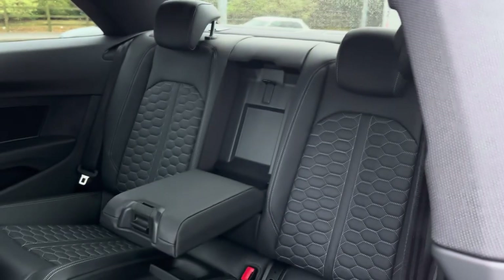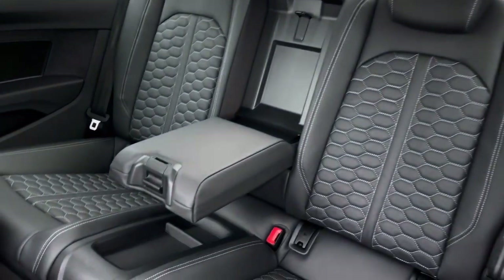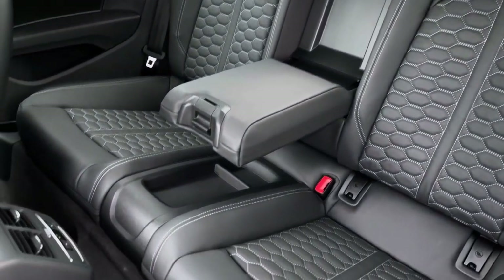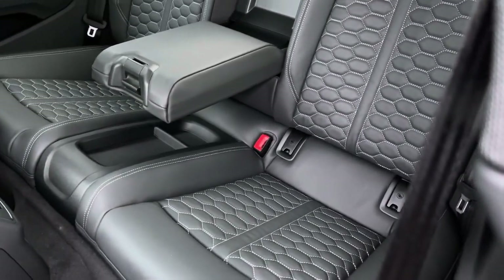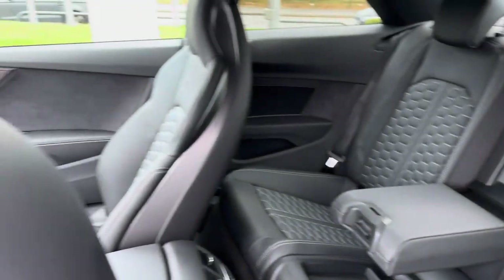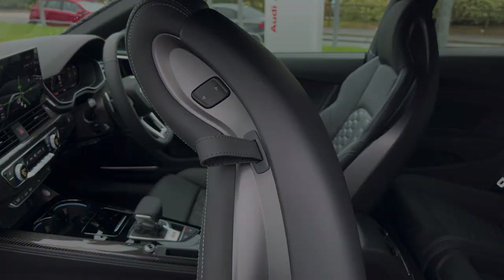Moving into the rear seats, we do find a full quilted Nappa leather interior with the additional RS honeycomb effect in the centre of the seats. There is also a leather centre armrest which folds down for added comfort, with a small storage space below. There are ISOFIX points also located across the back row, and you can access the rear by pulling on the lever on the two front seats.